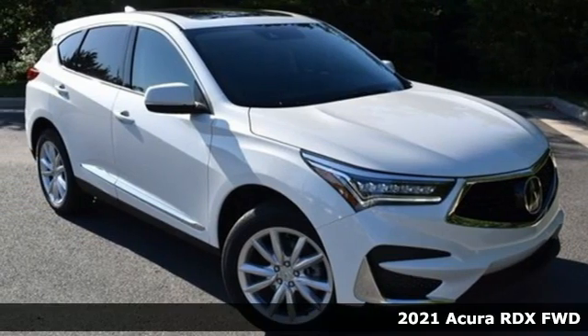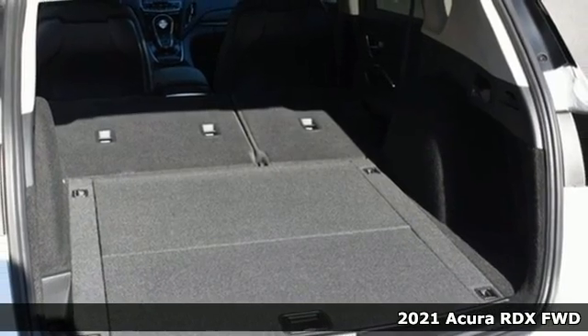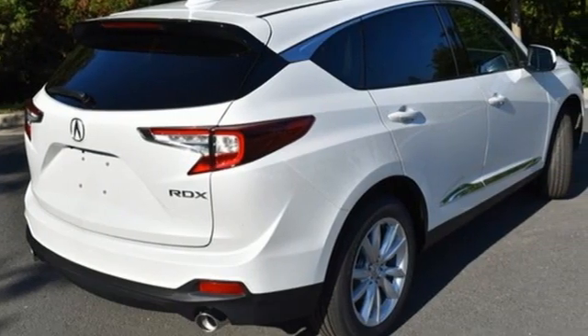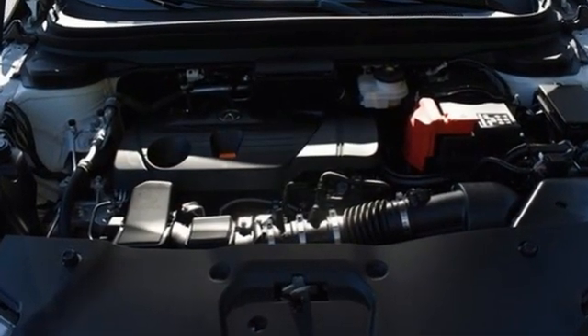Here's a new 2021 Acura RDX. Designed from the outset to be more powerful, more efficient, and more aggressive, the RDX is a vehicle for those who like to drive. It comes with the features you need and, better yet, want.